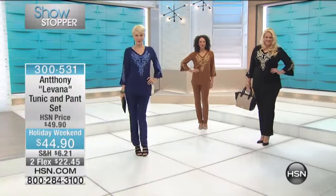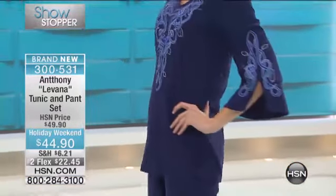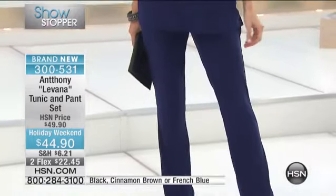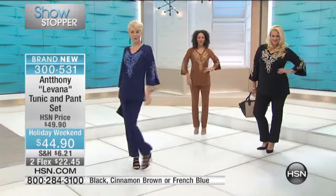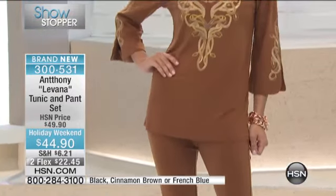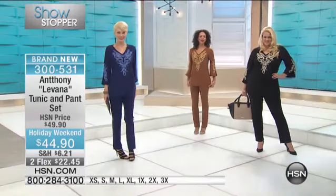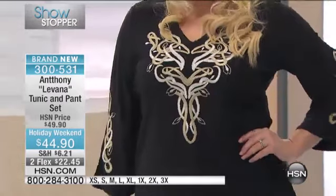This is our holiday weekend special price for our number one silhouette tunic, all beautifully embroidered, and you get the matching pant to go with it — available in average as well as petite. If you're 5'4" and shorter, petite extra small through extra large, 1X through 3X. The tunic is approximately 29.5 inches in petite and 30 inches in average.